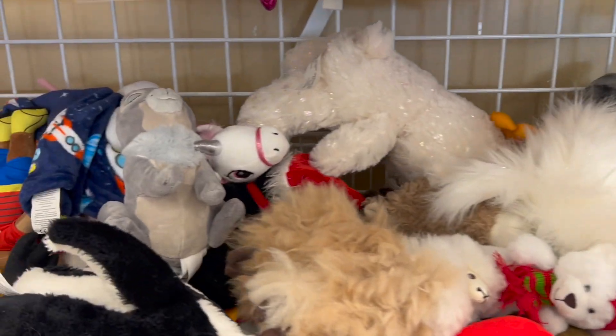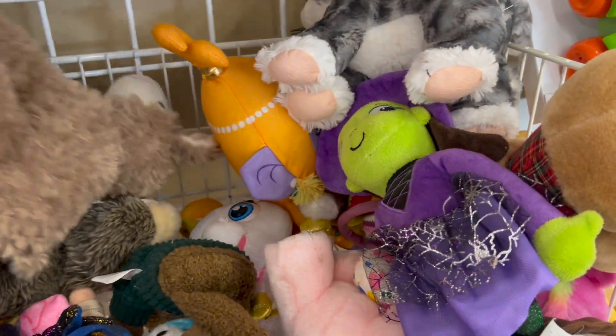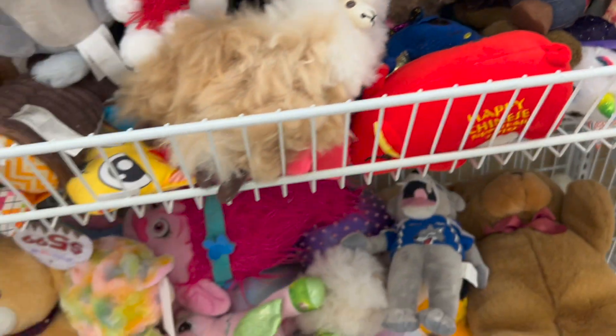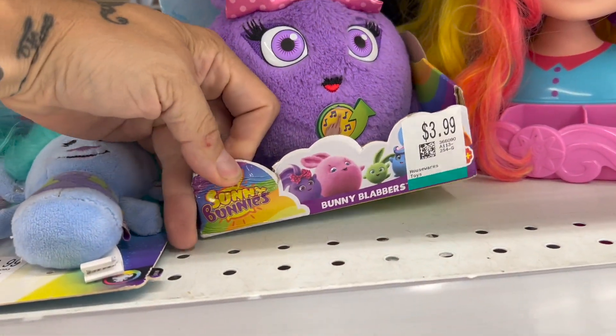There's usually good stuff in here — Penguin. You have to dig. That looks like a Santa Claus cowboy. Sunny Bunnies.